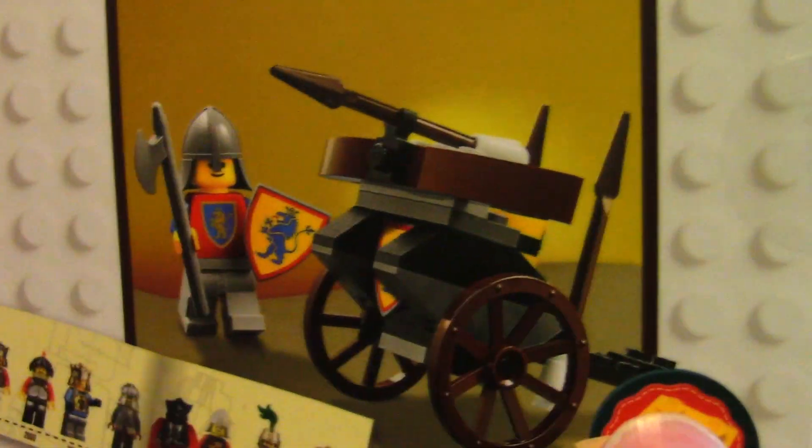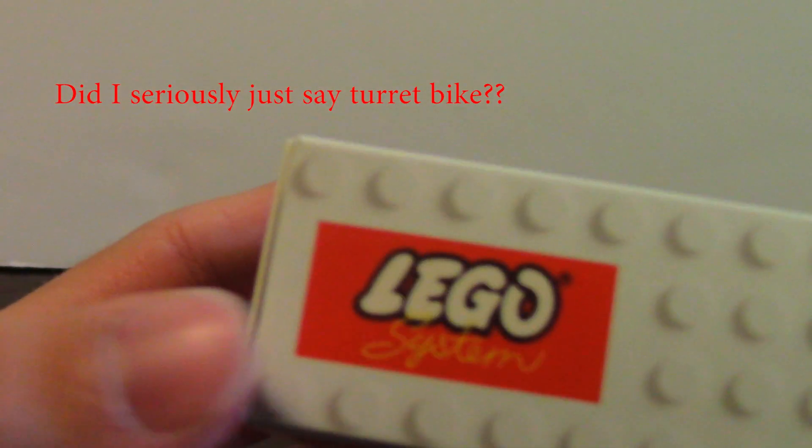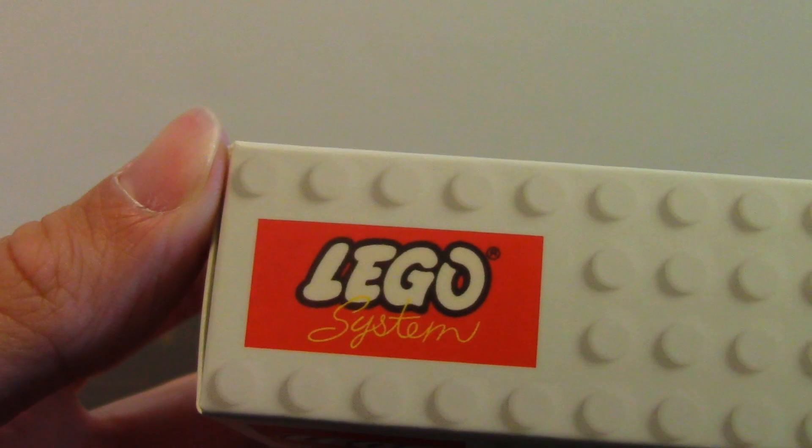You get a cool little classic minifigure and a little cart — or turret bike. 47 pieces. And you get the classic Lego system logo up there.